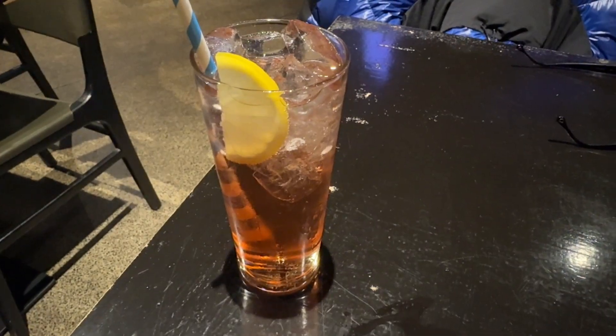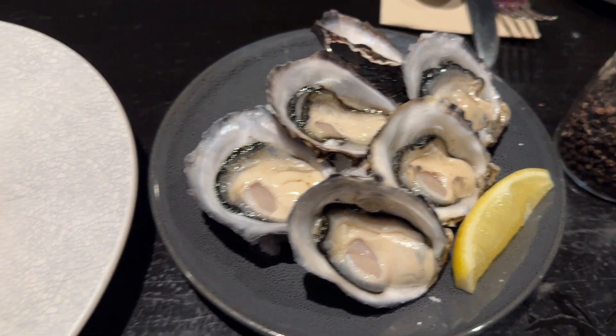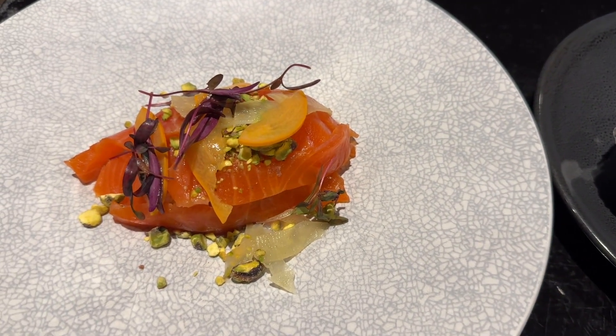We've got here a lemon lime bitters and we've ordered two entrees. This is half a dozen oysters with lemon, and this is the Pure Ocean Trough.